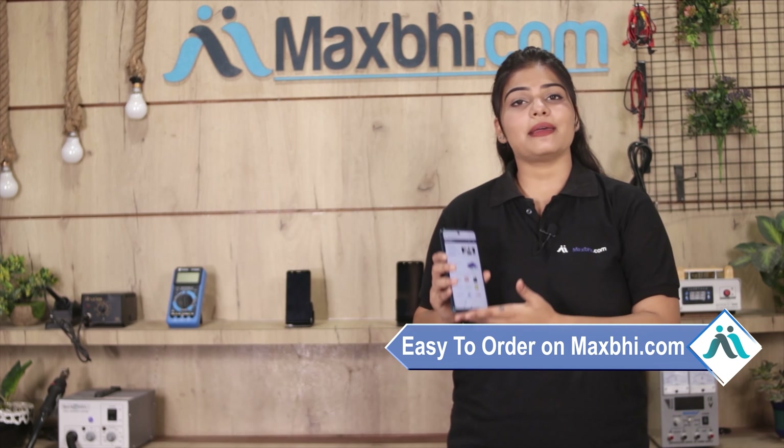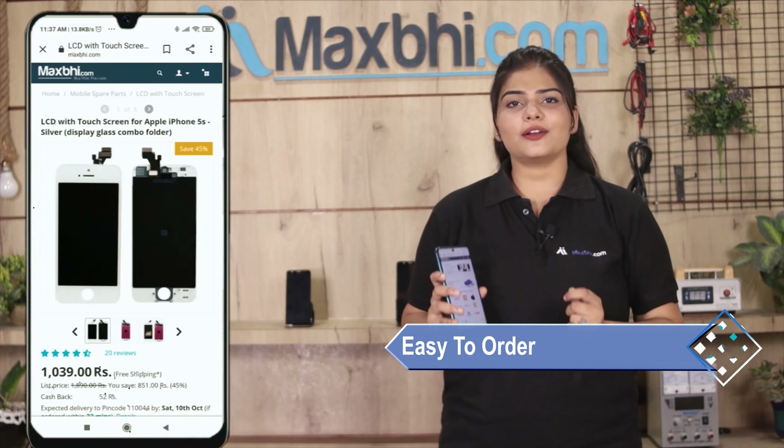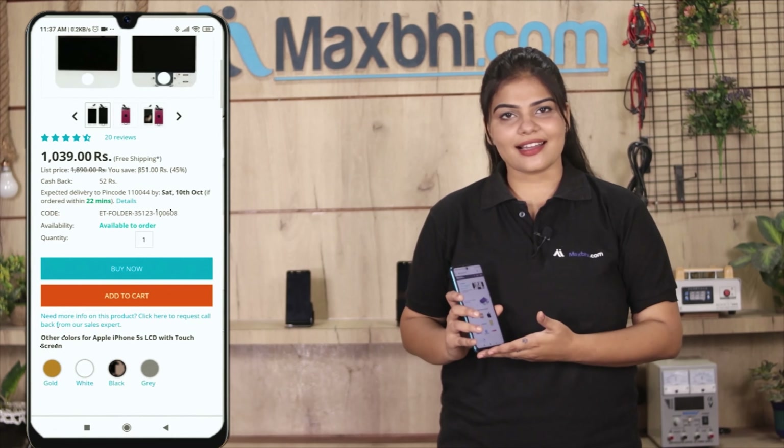Friends, ordering from MaxP.com is very easy and simple. You can search for your product, go to the product page, and click on Buy Now.